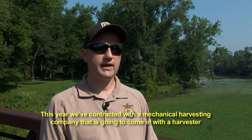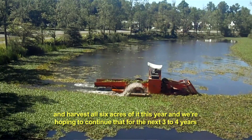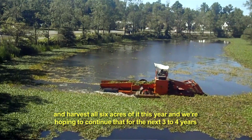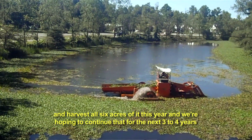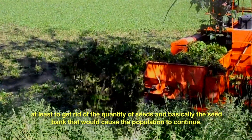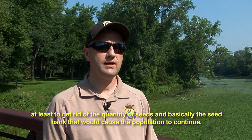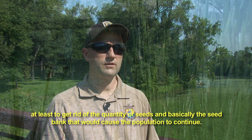For this year, we've contracted with a mechanical harvesting company that is going to come in with a harvester and harvest all six acres of it. And we're hoping to continue that for the next three to four years at least, to get rid of the quantity of seeds and basically the seed bank that would cause the population to continue.